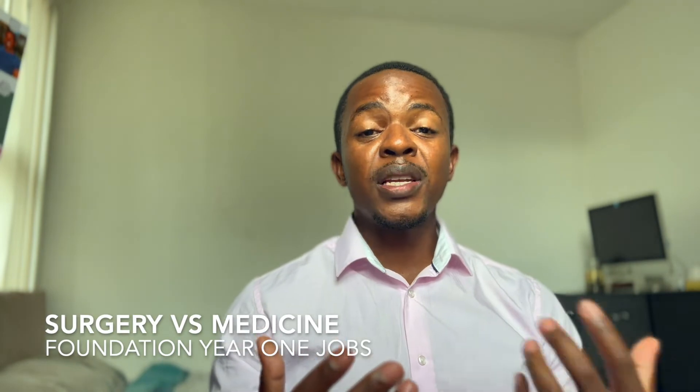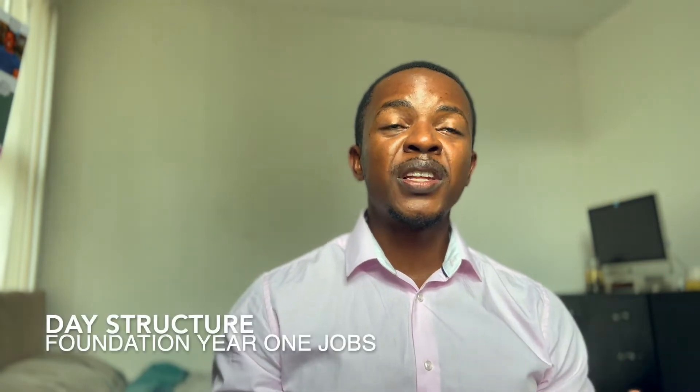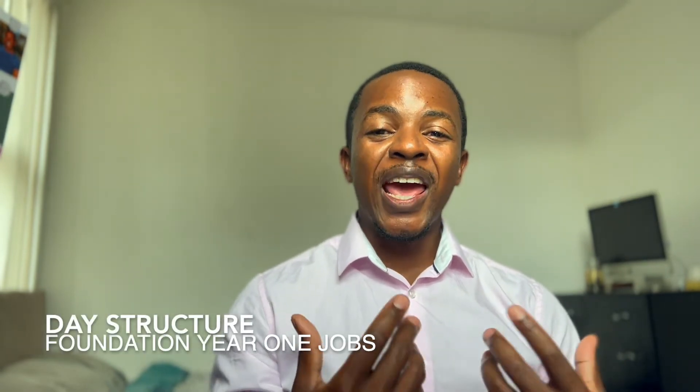Vascular surgery was quite different from the acute medical job I had done. The biggest difference, I would say, is the pace of things. The structure of the day is you get in and start your day at 8 a.m. Usually I get in for about 7:30 to 7:45.